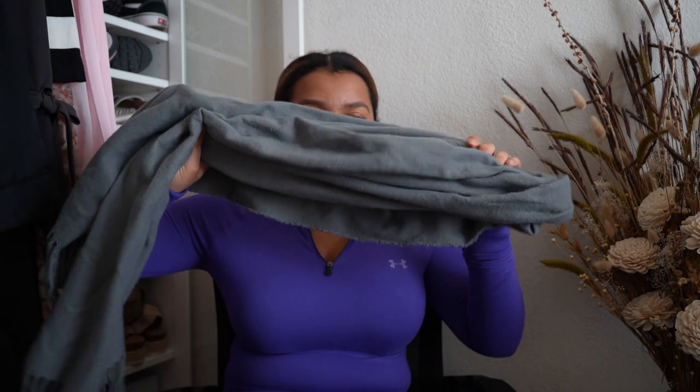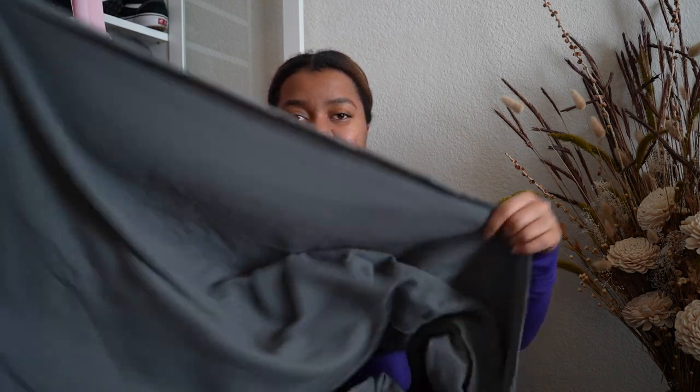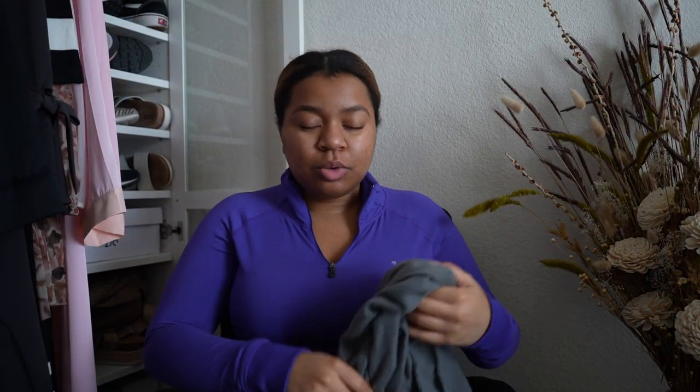The next winter trend is chunky scarves. I brought this one — I have quite a few of them, but this one I got from ASOS and I really like it. Look at how big this is — it's very functional, very practical, and it keeps you warm. I think that's a great trend that's actually practical for the season.